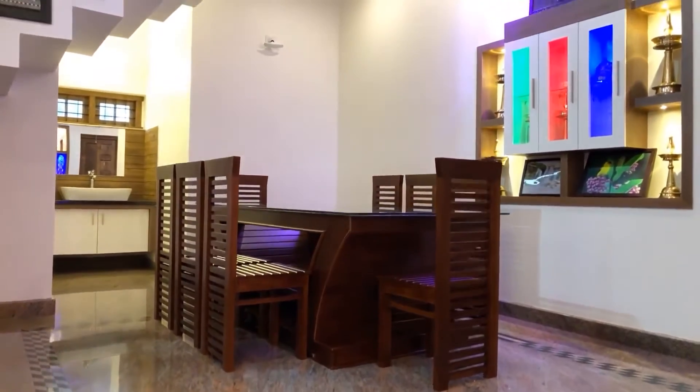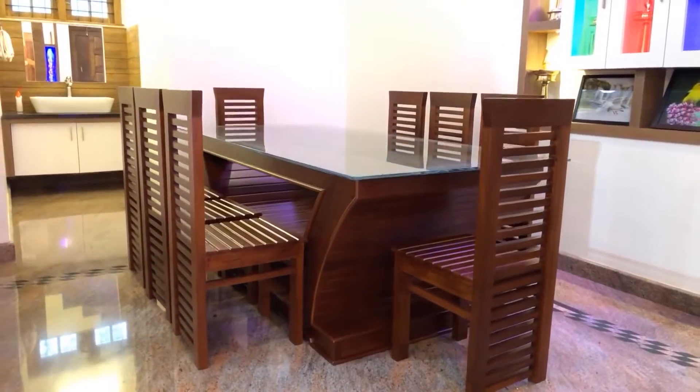Now we are in the dining hall. Here we can see a dining table and a showcase.